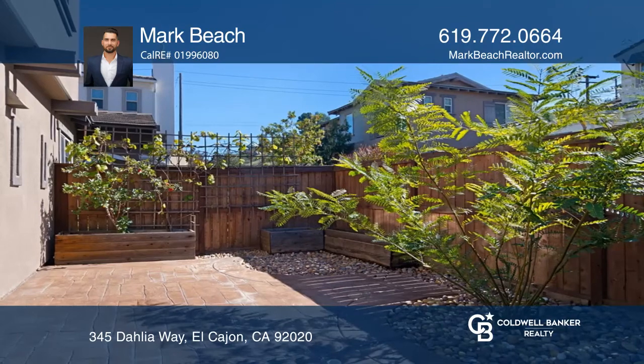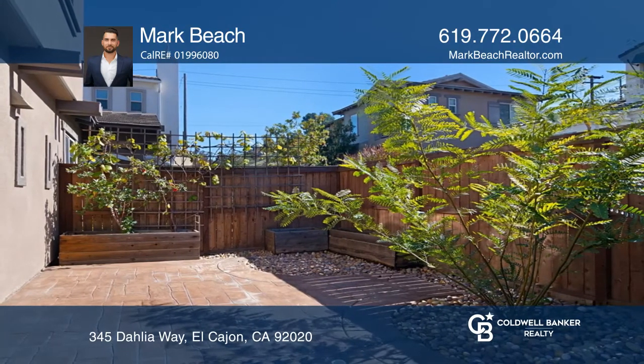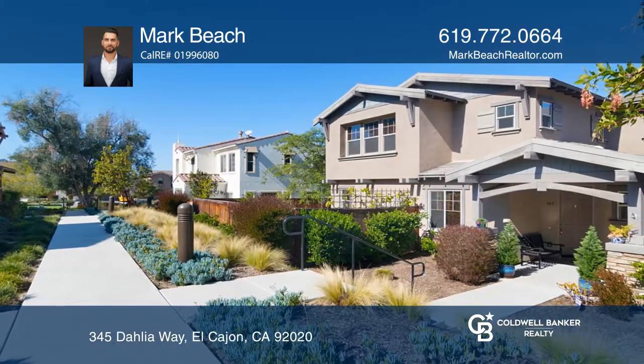Don't miss out on the chance to see this gem. For more information, contact Mark Beach.